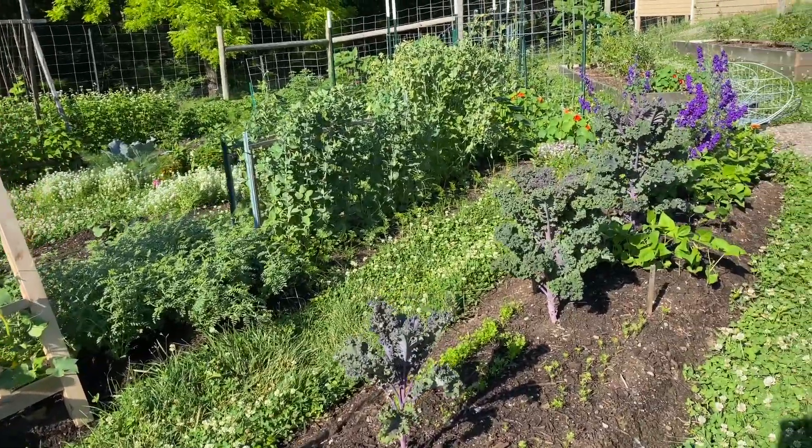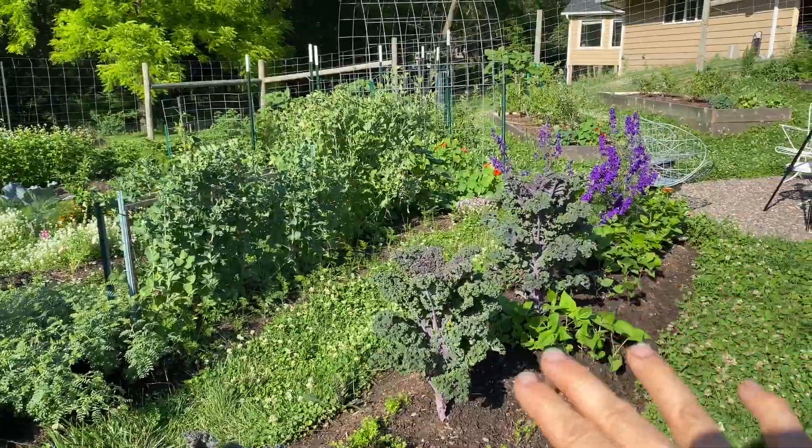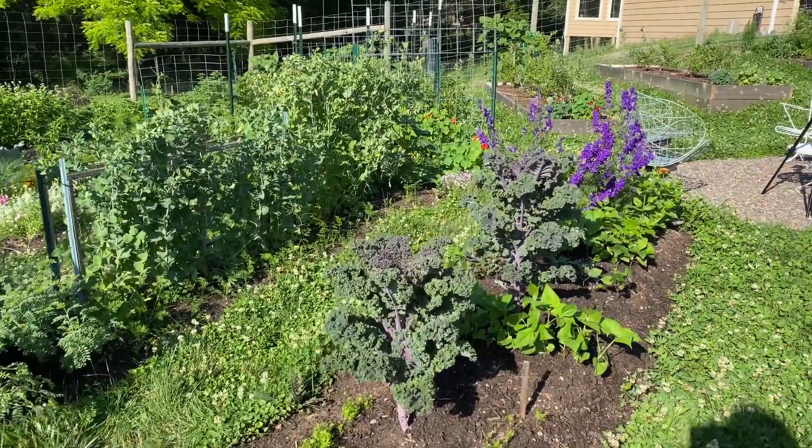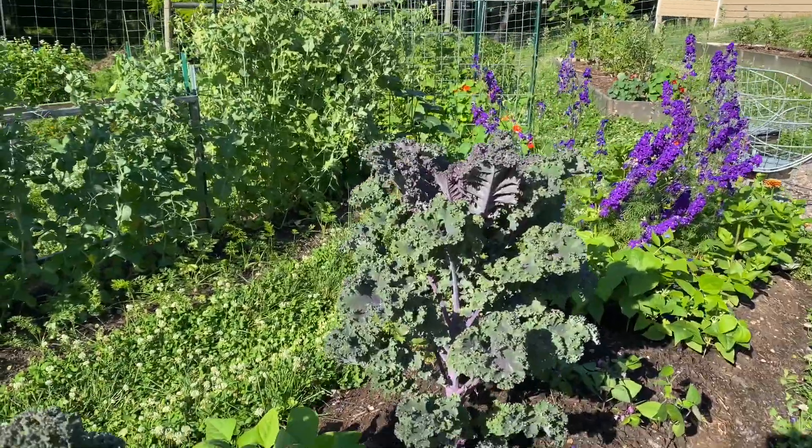I just love the purple on purple here — the scarlet kale with the larkspur just caught my eye. So beautiful.